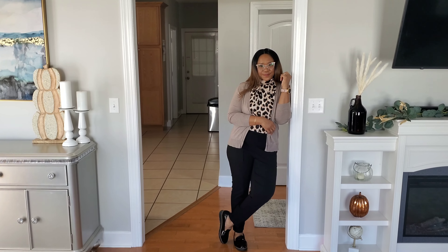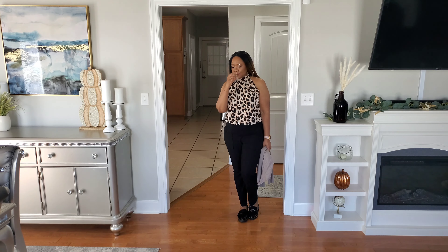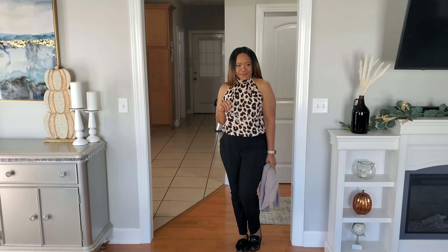How cute are these glasses from Zeelool, you guys? So cute — I'll be sure to tag these down below. I got them a little over a year ago so hopefully they're still available.